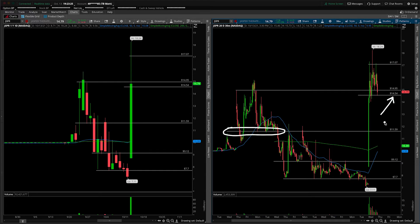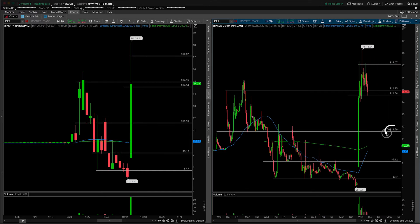I would not try to catch the falling knife until we either come into a known area of support — that's your 11.59 — or we put in some sort of obvious structural bottom. So an inverted head and shoulders, or something that could look like a double bottom with a neckline break up and over — it would need to be structural or again a main and obvious area of support.